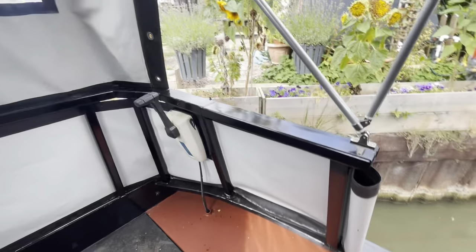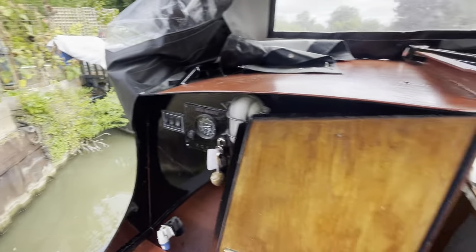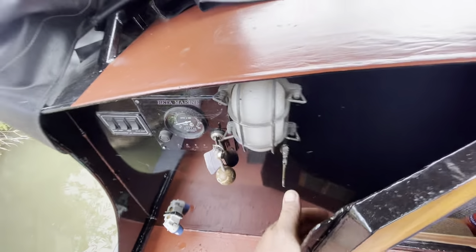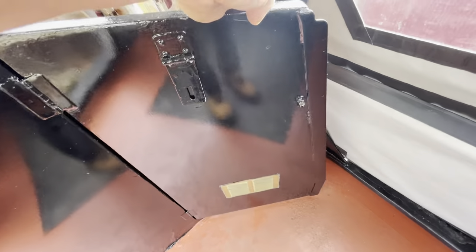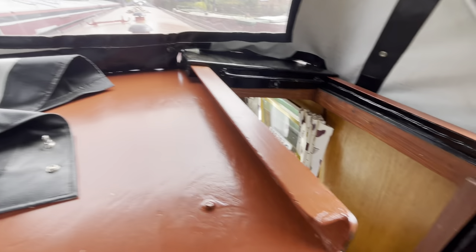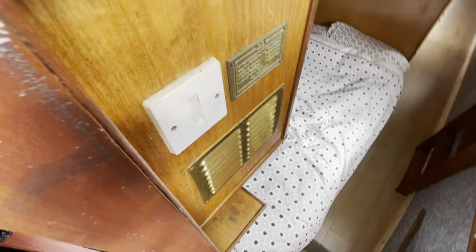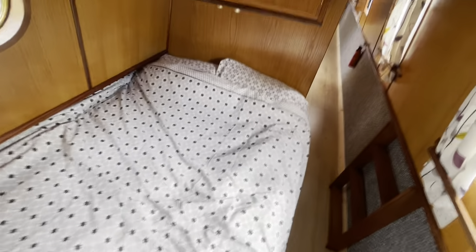I've taken this boat out for about a week with the wife and kids and we had a lovely time. You've got a metal front door, a bulkhead light on the outside, a metal front door and a metal sliding hatch. As we go in, we've got the builder's plate there and ventilation for the inverter.